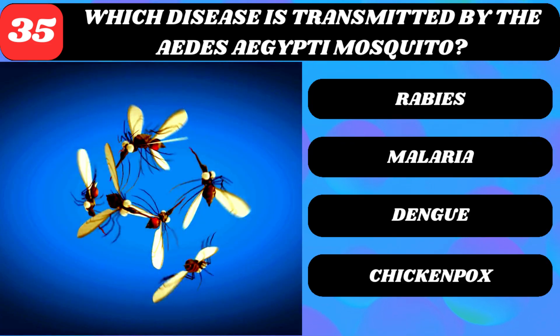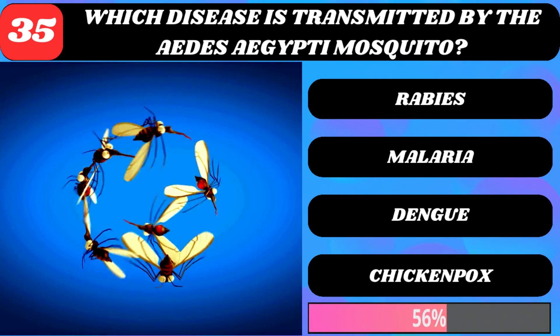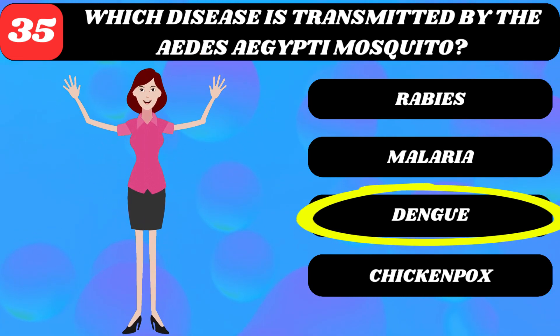Which disease is transmitted by the Aedes aegypti mosquito? Rabies, malaria, dengue, or chicken pox? Dengue virus.